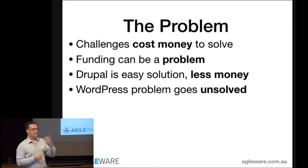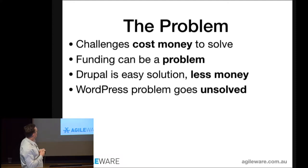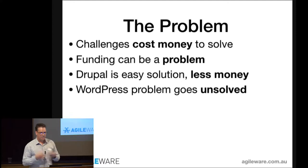If you're a non-profit association run by volunteers and donations, you might have no funding whatsoever. Funding can be a problem. Drupal, therefore, is a really easy solution — you can get what you need done with less money, bigger bang for buck. Unfortunately, the WordPress problem basically goes unsolved because no one's funding the development, no one's leading the charge, and the problems still exist.